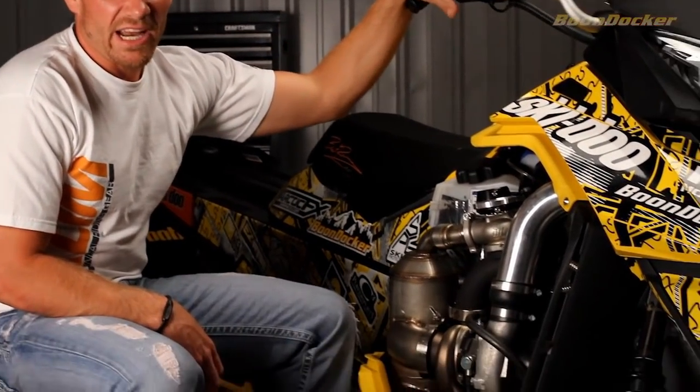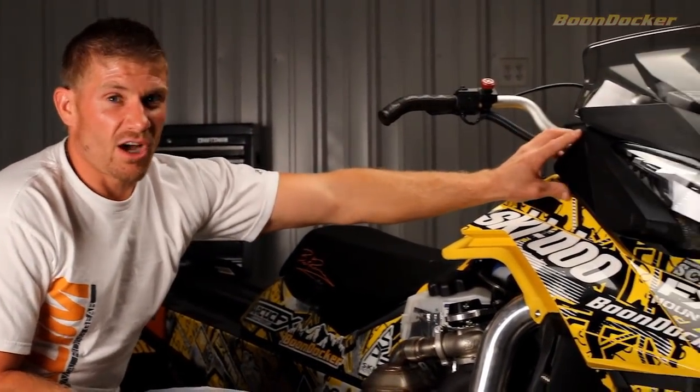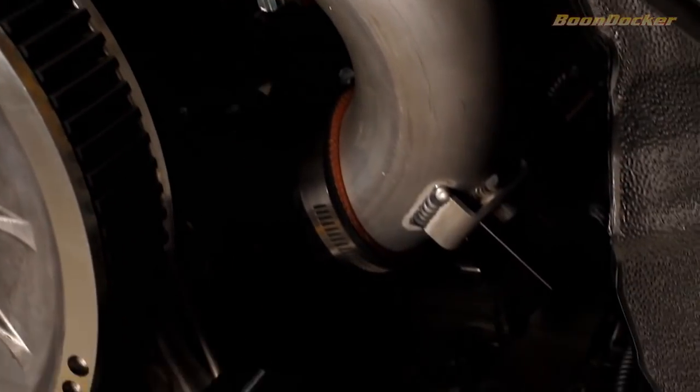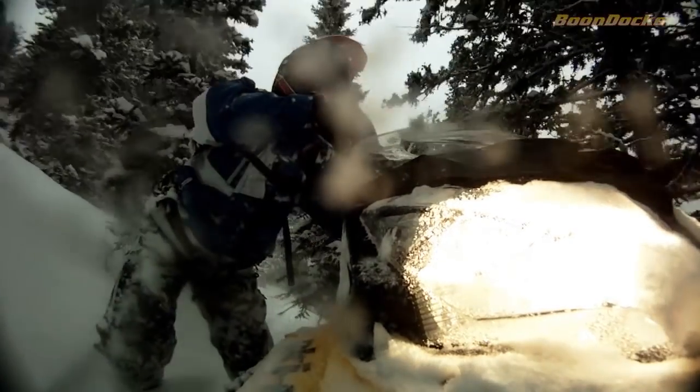Our cold air intake and our exhaust give us the deep snow drivability that we're looking for. We've got a high air intake that draws from the stock location, so we get really cold, efficient air, along with our side exhaust with our super quiet muffler to give us the deep snow drivability.